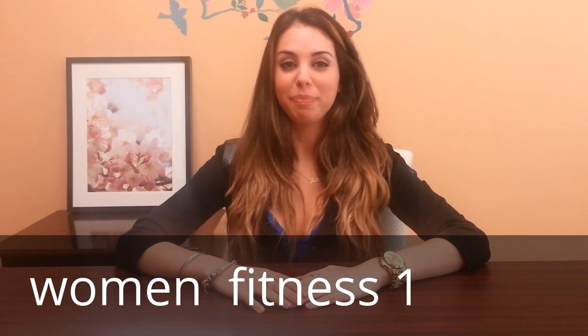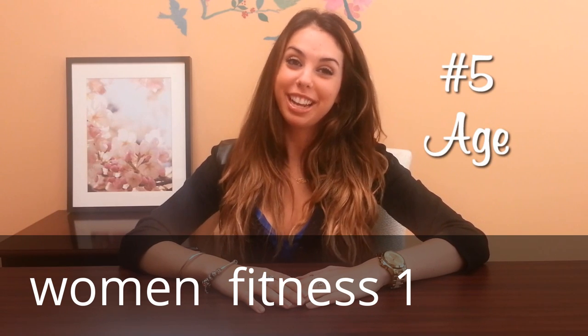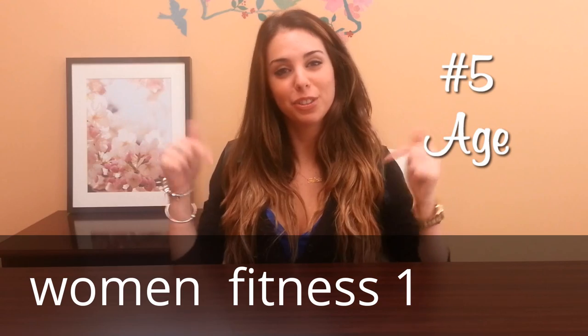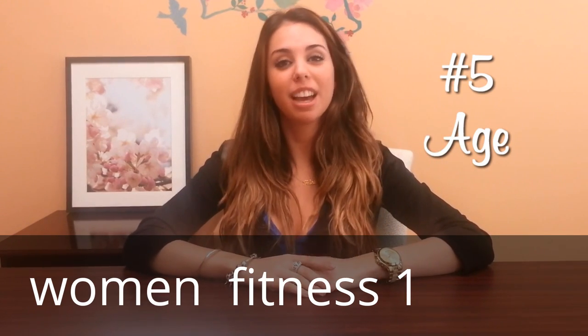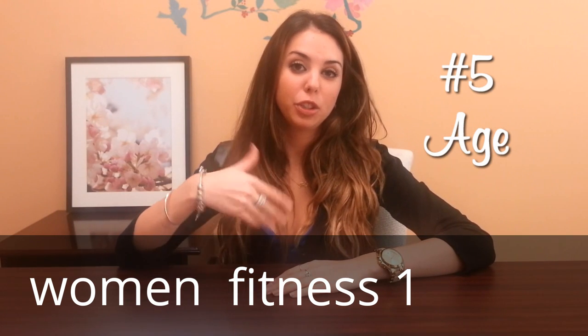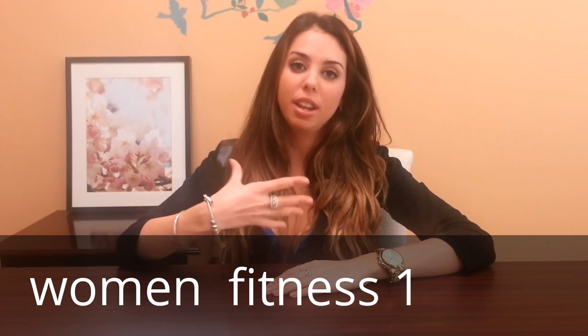Number five is age. Gravity is not our friend — it never has been and it won't ever be. Due to age, sometimes your breasts start to droop a little bit. We have push-up bras for that, which is fantastic. And sometimes one breast might droop lower than the other, or over time you'll just lose more weight in one breast than the other.